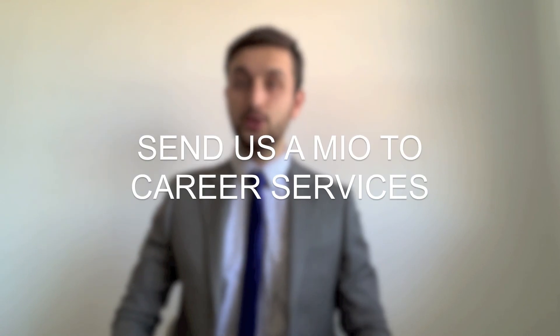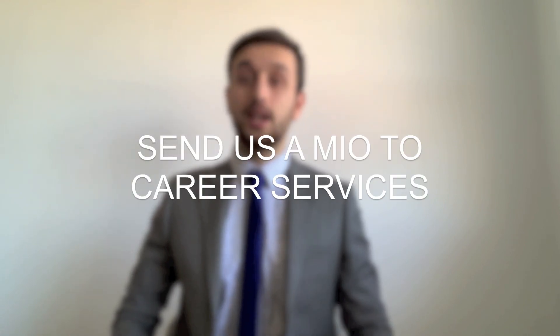If you have any questions or would like to make an appointment to discuss more about online interviews, you can send a mail to Career Services — Service Emploi — and we'll be happy to help you.